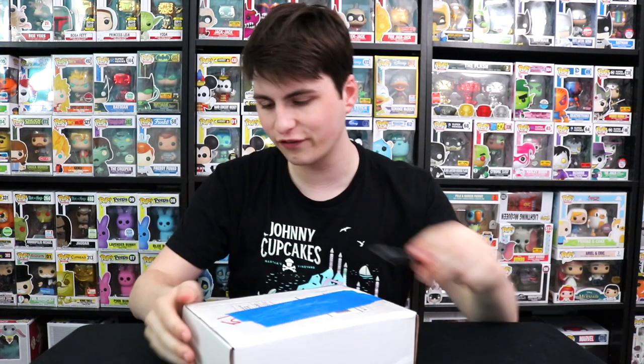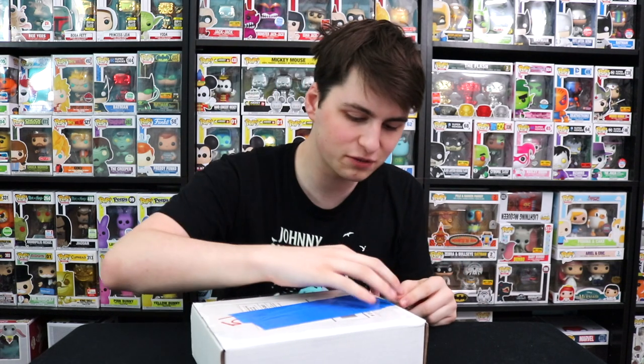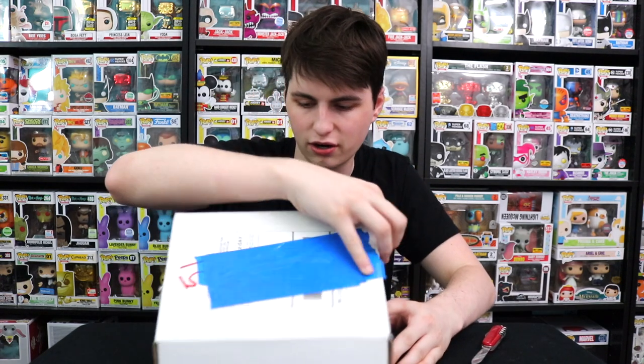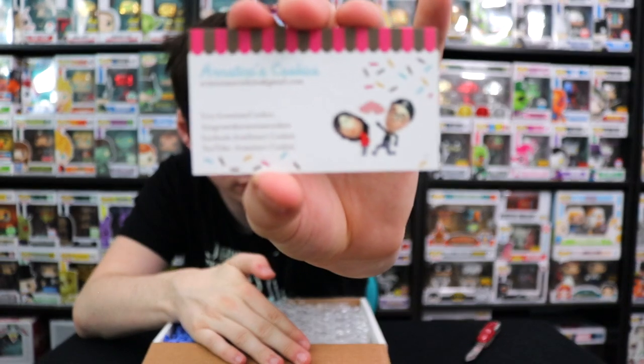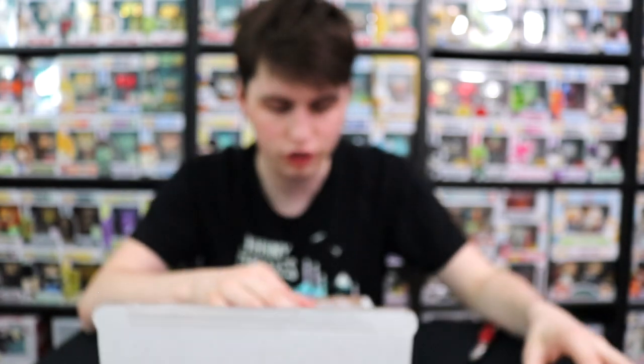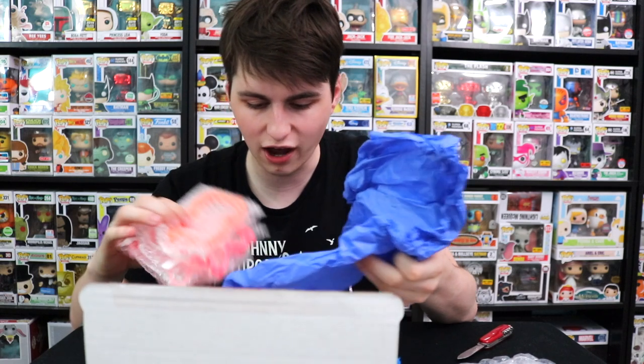Next up, I have this little package that I ordered. I've had this one for a while but finally opened it up — it's for a video I want to do eventually. I bought these because it said there was one left of a couple of them. We have Armstina's Cookies — I believe that's how you pronounce it. This is an Etsy shop. They make cookies that are Funko related, and I want to show these off because of how cool they are.